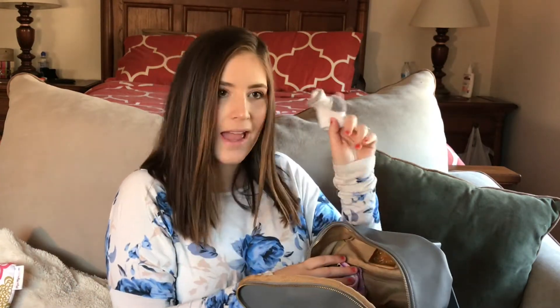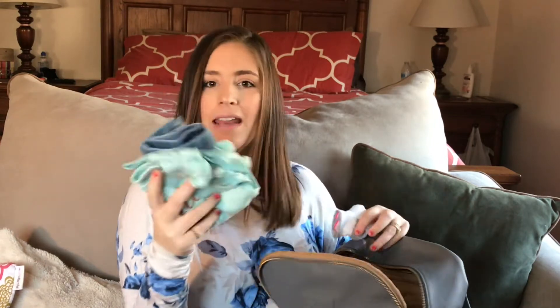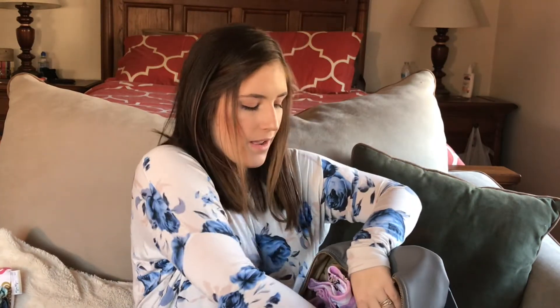I always keep extra socks and an extra outfit. I also always carry a USB cord for my phone — I've found it's really helpful to have it to plug into the car or into the computer, or if I need to print pictures. It's always good to have on hand.